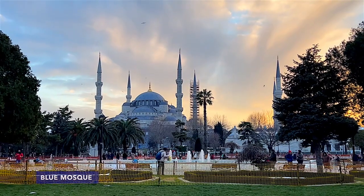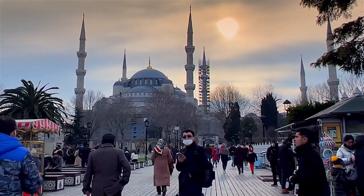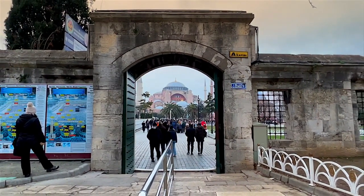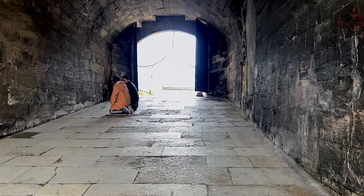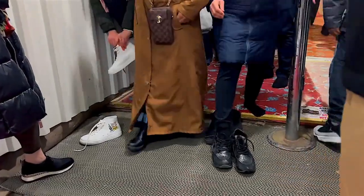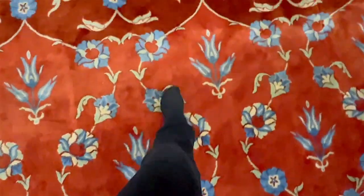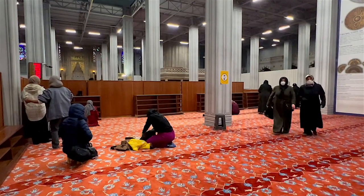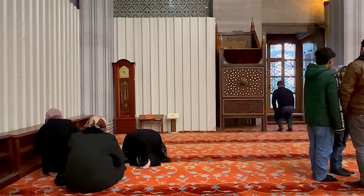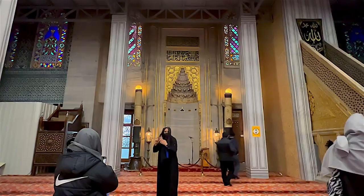The Blue Mosque, officially called Sultan Ahmed Mosque and nicknamed for its blue-tinted tiles, was constructed by the order of Sultan Ahmed I and opened to worship in 1617. It was built with the idea to surpass the size and beauty of Hagia Sophia, which is located across the mosque and served as a church at that time. One of its most distinctive elements is that it has six minarets, as opposed to the usual two or four of most other mosques in the city.